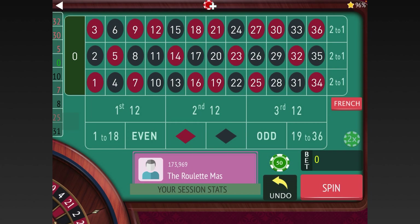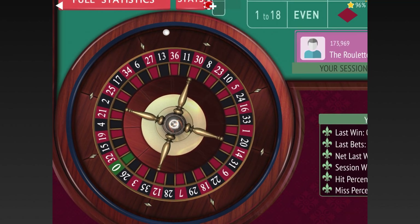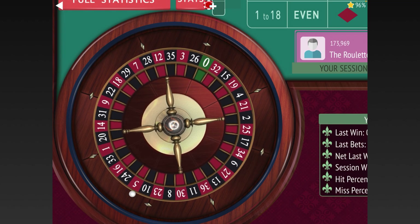For today's system, this was sent in by one of my subscribers, Basir. This is a system where you wait for opposites, and we're going to use ten-dollar units. What he says to do is wait until you have three consecutive hits of a 12, and then you start the progression.